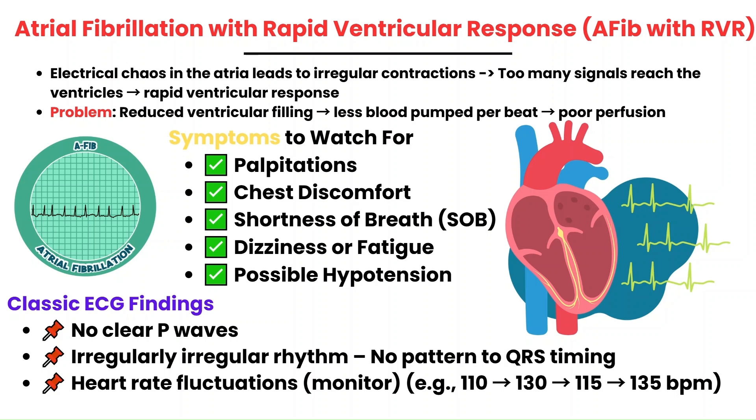On an ECG, the classic characteristics of atrial fibrillation include no clear P waves, as the atria are quivering, irregularly irregular ventricular contractions, and fluctuating heart rates on the cardiac monitor. One second the heart rate is 110, then it's 130, then back down to 115, and so on. This irregular pattern is a hallmark of AFib on an ECG.